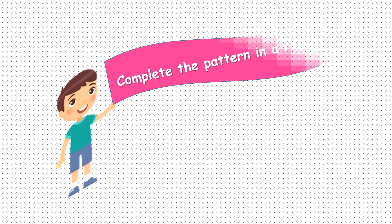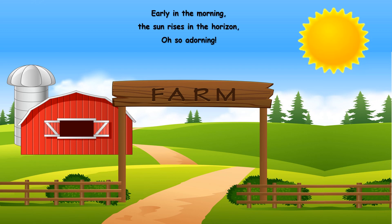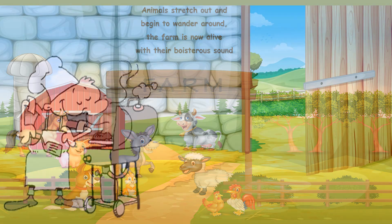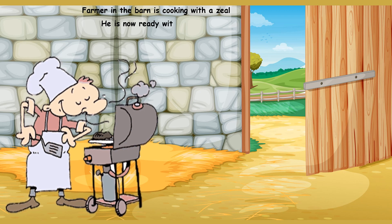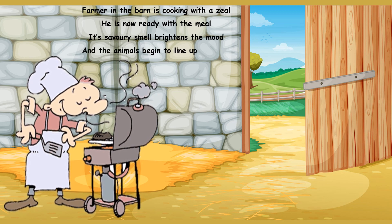Now let's try to complete the pattern in a rhyme. Early in the morning the sun rises in the horizon, oh so adorning. Animals stretch out and begin to wander around. The farm is now alive with a boisterous sound. Farmer in the barn is cooking with a zeal. He is now ready with the meal.